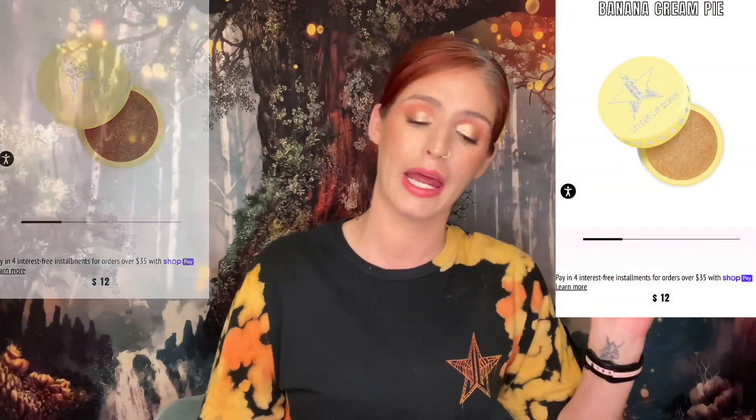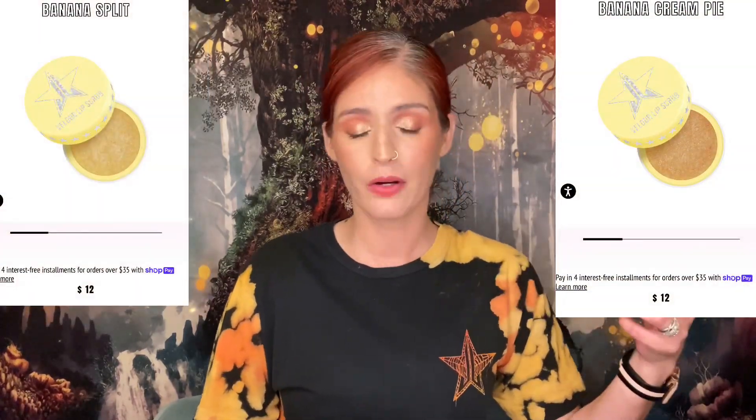He's also dropping three new flavored lip scrubs: Banana Bundt Cake, Banana Cream Pie, and Banana Split. I'm not going to grab any of these mainly because I already have a lot of lip scrubs. His lip scrubs aren't bad, but I've found ones I prefer now.